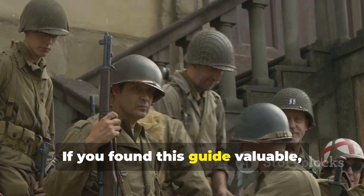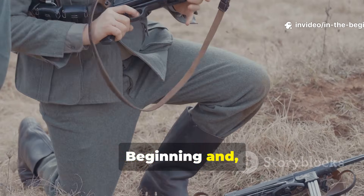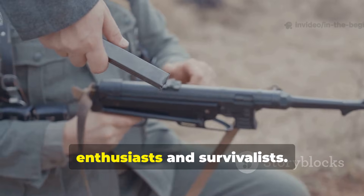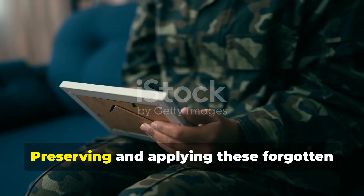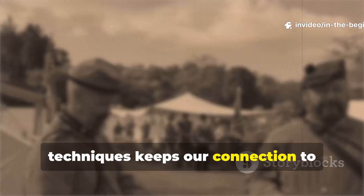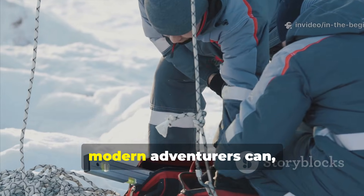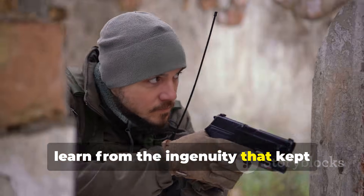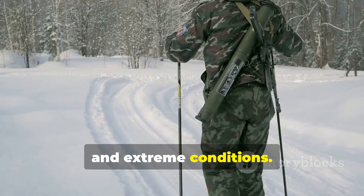If you found this guide valuable, make sure you subscribe to In The Beginning and share this video with fellow history enthusiasts and survivalists. Preserving and applying these forgotten techniques keeps our connection to practical knowledge alive and ensures that modern adventurers can learn from the ingenuity that kept soldiers alive through freezing winters and extreme conditions.